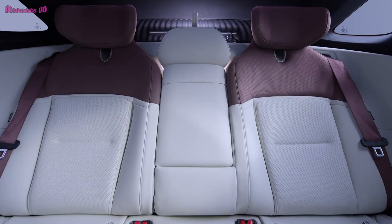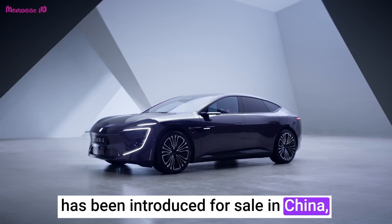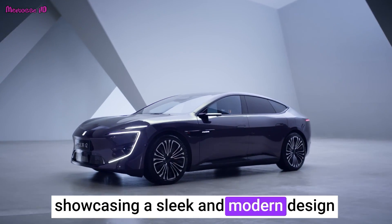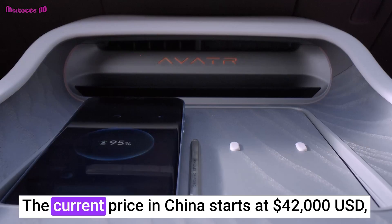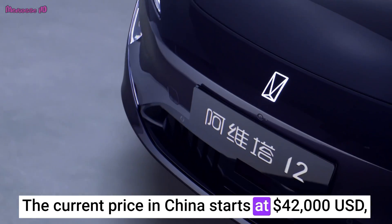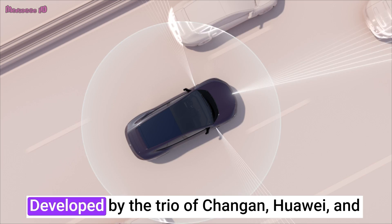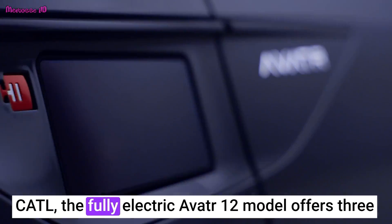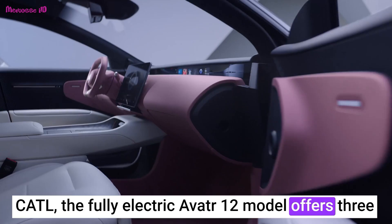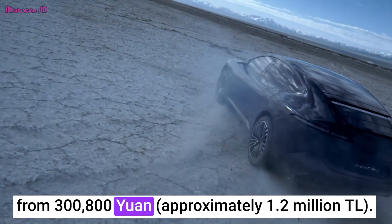Hello and welcome back to my channel. Huawei's technology-powered Avator 12 has been introduced for sale in China, showcasing a sleek and modern design with a dynamic Grand Coupe body type. The current price in China starts at $42,000 USD adjusted based on the latest exchange rates. Developed by the trio of Chang'an, Huawei and CATL, the fully electric Avator 12 model offers three different hardware levels, with prices starting from 300,800 yuan.